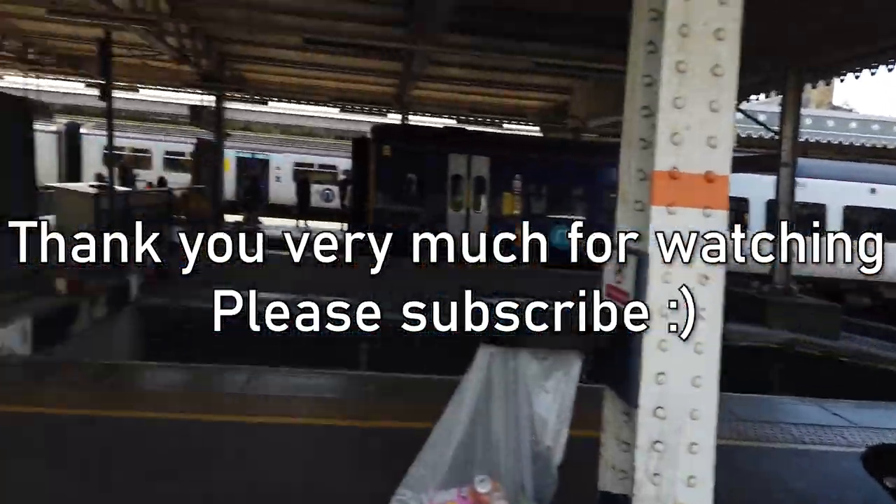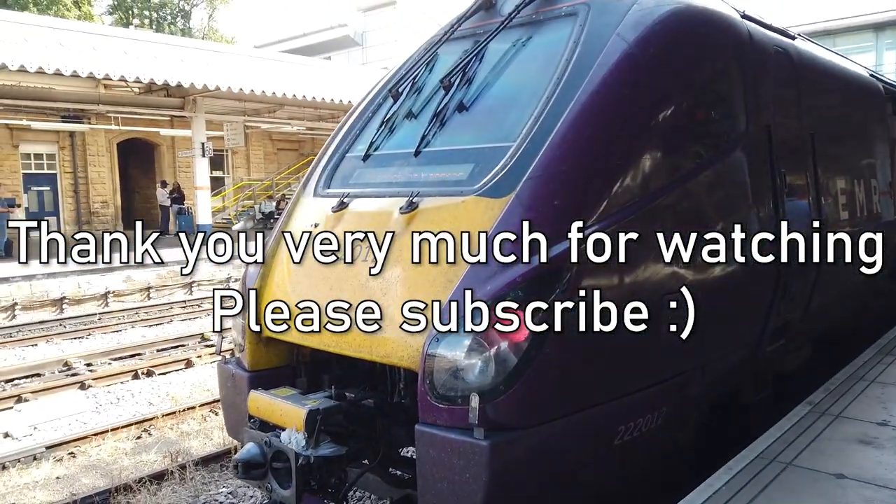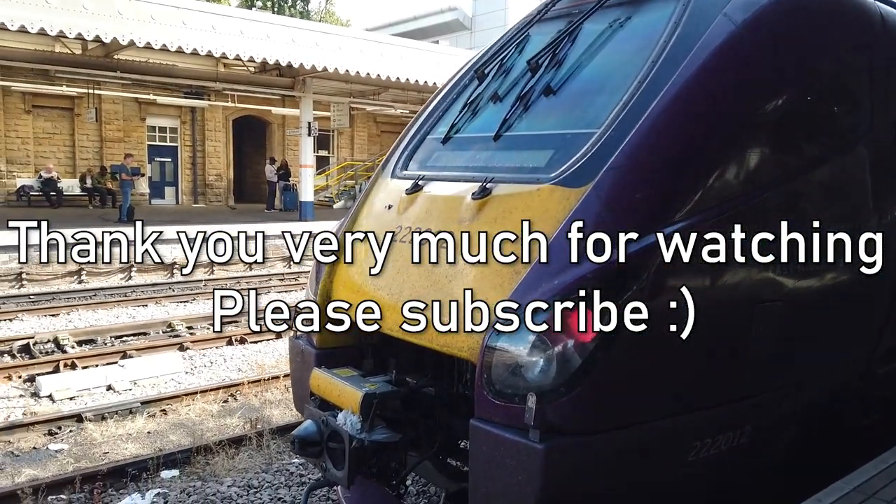If you did enjoy the video then do consider clicking the like button down below and do consider subscribing if you enjoy my content. I've certainly had a lot of fun here at Sheffield - what a brilliant station. So yes, until next time, bye from me and bye from Voyager 2 012 here at Sheffield.